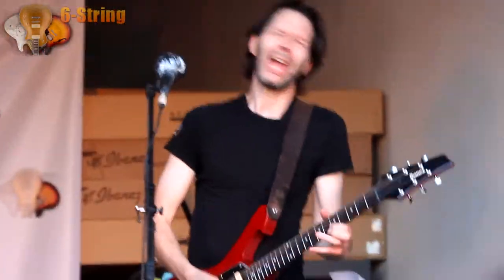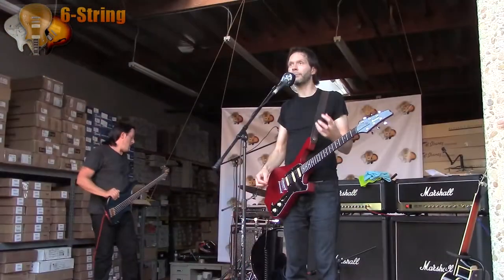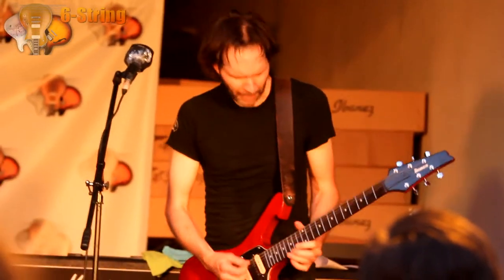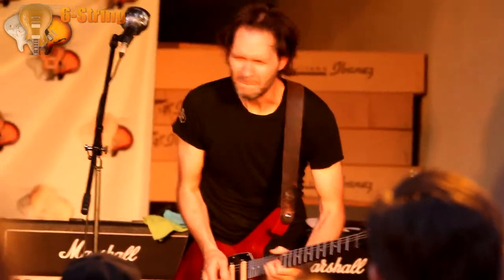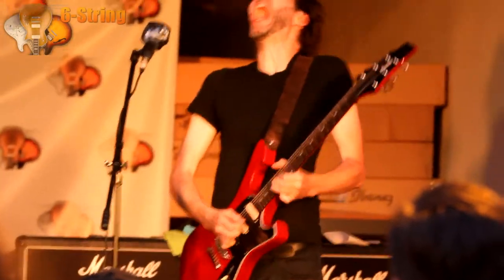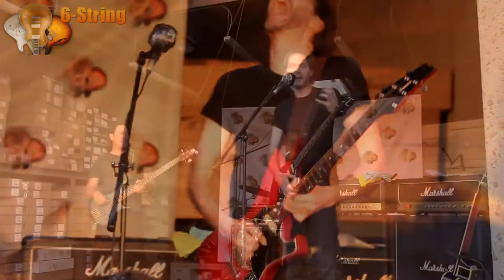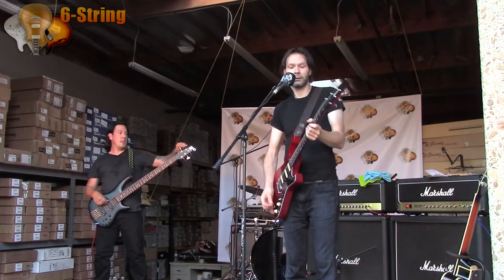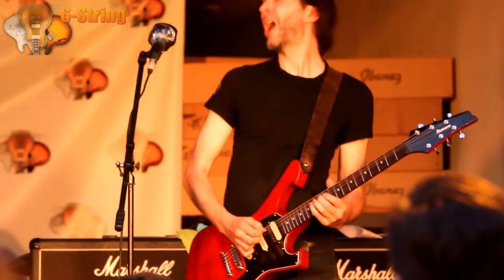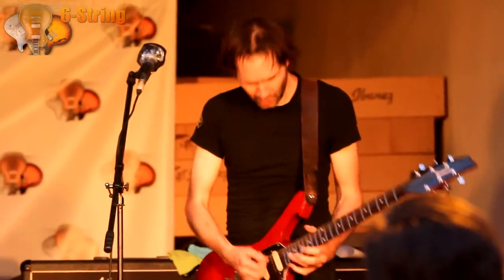The nice thing about this is it makes the guitar balance really well. It feels good if I'm standing, it feels good if I'm sitting. It's got big, tall frets, so I can continue to make harpsichord players jealous by doing a lot of bending and vibrato, which to me is maybe the most important thing about electric guitar.